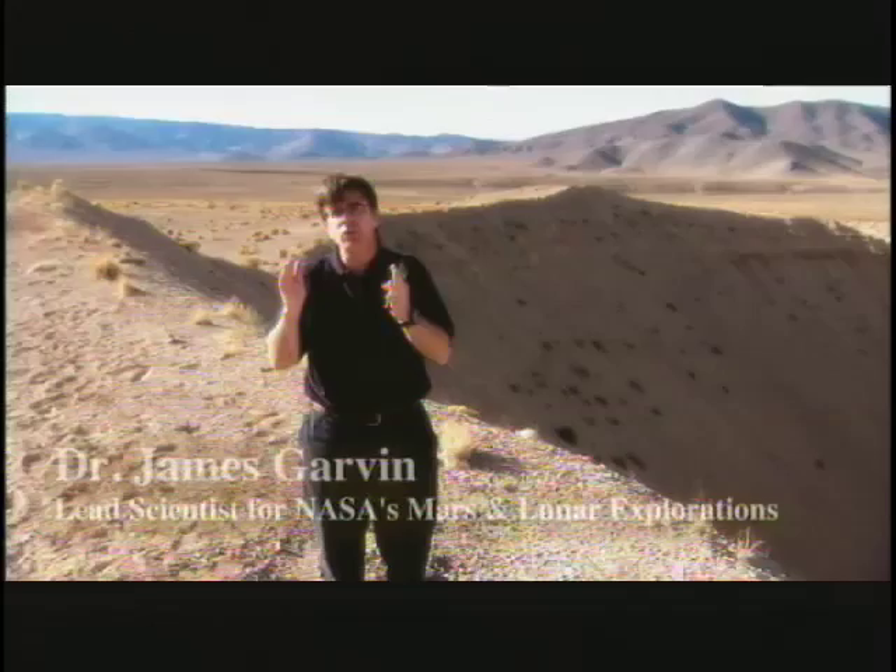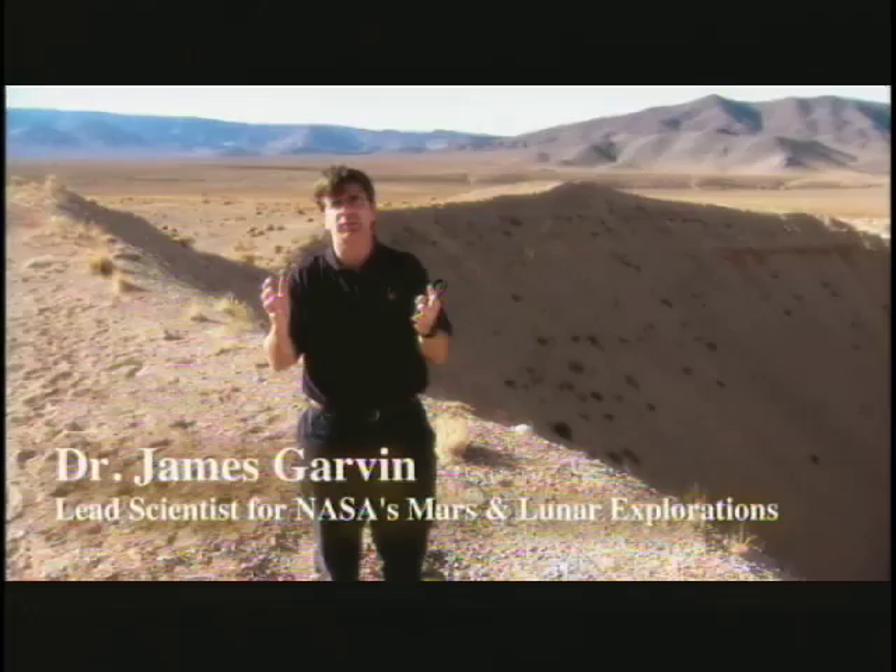On Mars there are heavily cratered spots — lots of craters like this and much bigger — and places where there are very few. One of the other things we can do as we read the cratering record of planets is use the rocks that they excavate and the work they do on the planet to understand the bigger picture questions of a planet.